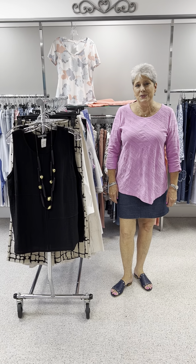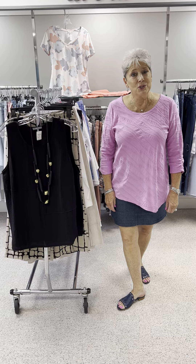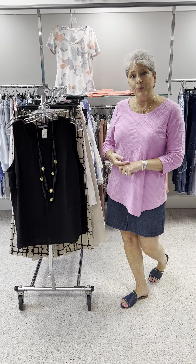Hi ladies, happy Tuesday. Moving forward with our draw a star of 10, 20, or 30% off.